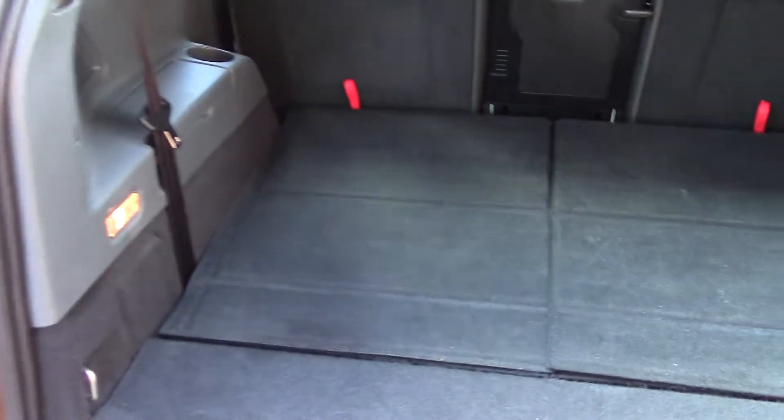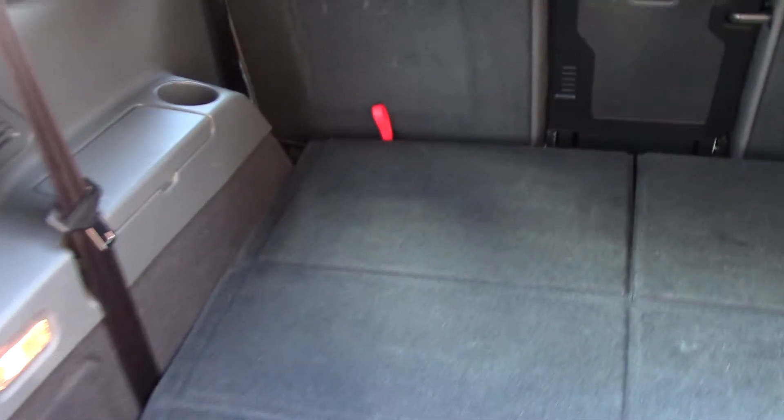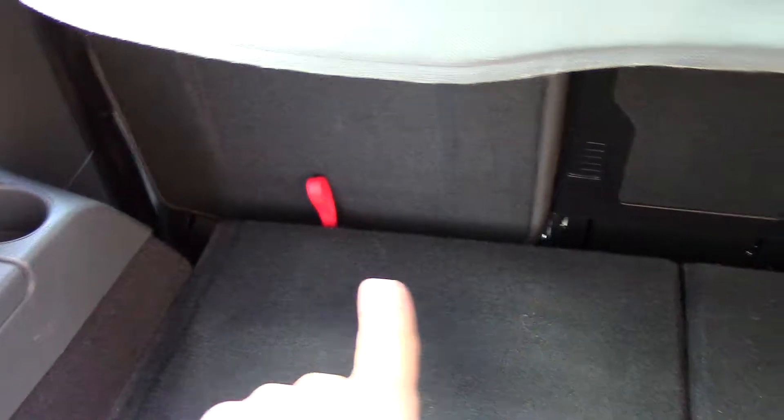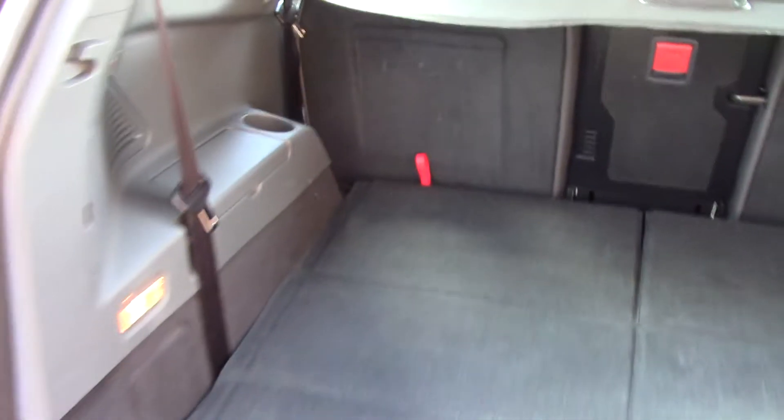As we make our way towards the rear of the vehicle, we can see all of the available space. To make this vehicle into a 7-seater, you simply pull up on these red tabs and you can easily change the vehicle into a 7-seater.